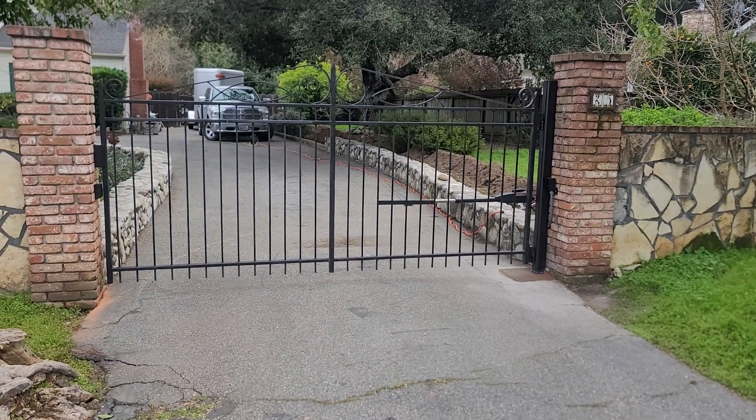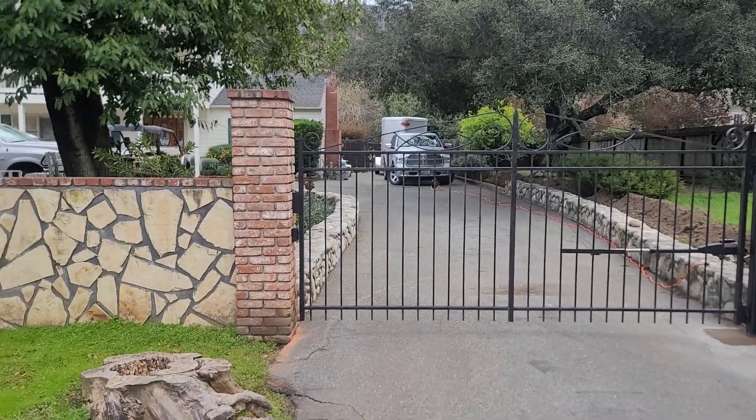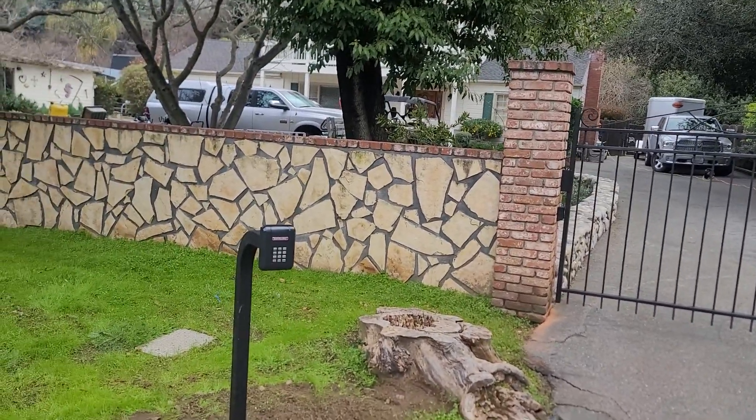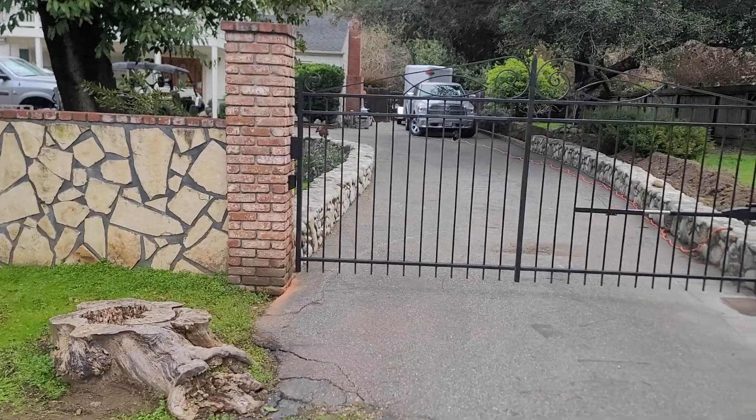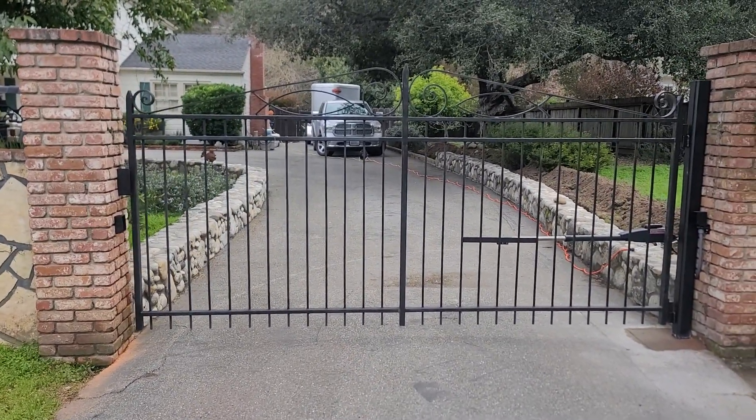Today in Carmel, California, we automated a set of existing gates here on this property. We installed LiftMaster's KPW5 wireless keypad and open the gate here for you.